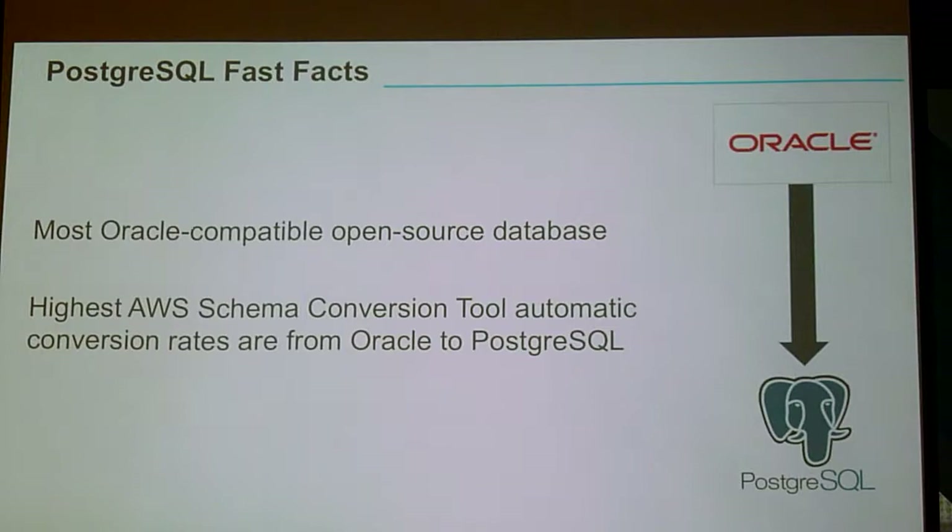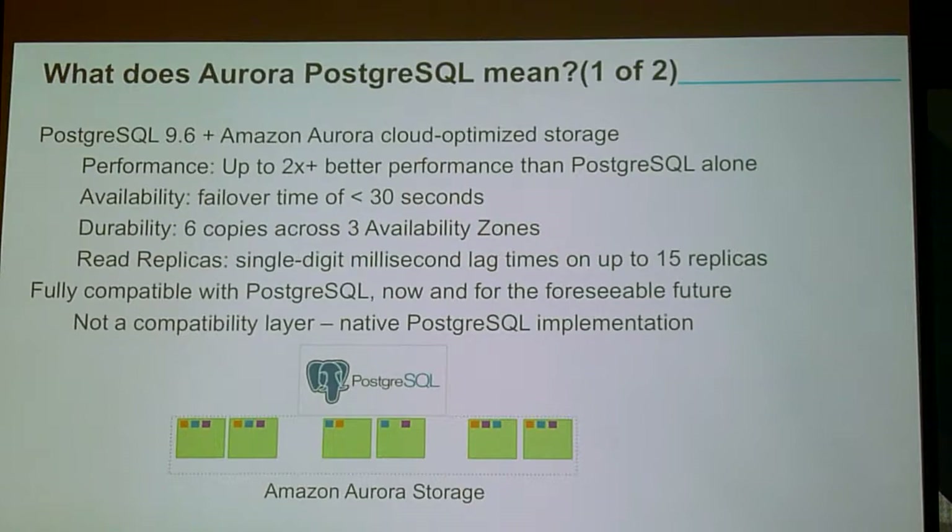There's a question in the back: are you getting the same kind of convergence to Postgres from enterprise SQL Server shops, or only for Oracle? I promise to never make anything up, and I actually don't have that data with me — but I'm happy to get that data for you if you send me an email. I have a feeling it's actually pretty good, except that MySQL was actually kind of designed by some people who knew SQL Server pretty well, so I've heard conversion rates are actually better for MySQL from SQL Server than from Oracle — which is ironic given who owns it right now.